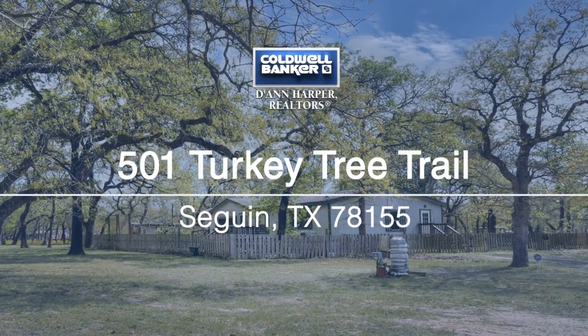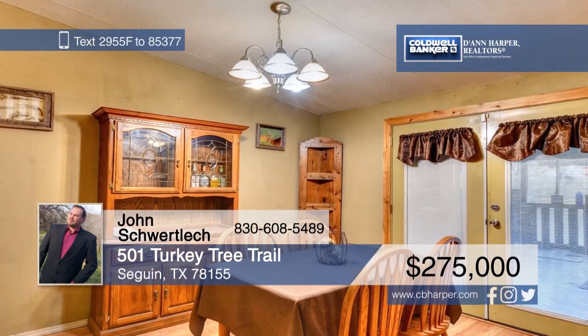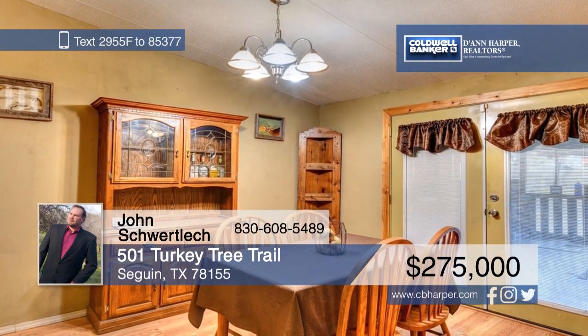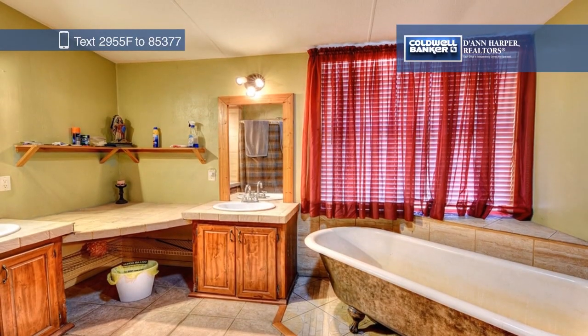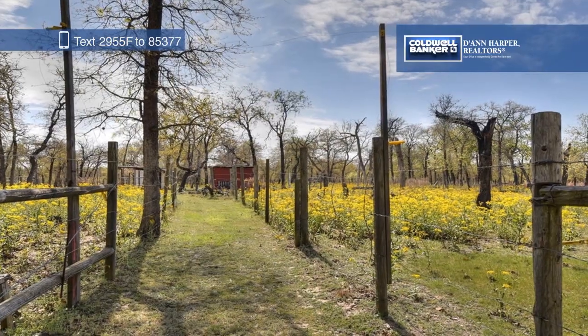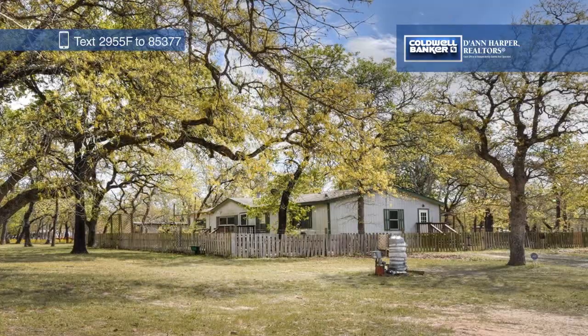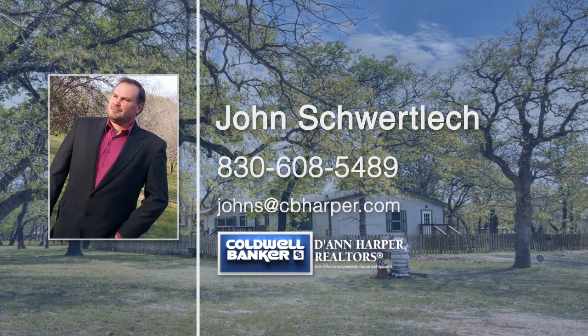Get ready to enjoy country living on 10-plus acres of unrestricted land. This property is already set up with pens, sheds, and a barn or workshop. Plus, the 2,000 square foot home has been beautifully updated. John Schwartleck has the keys and is ready to show you everything in person. Call now to schedule your private tour.